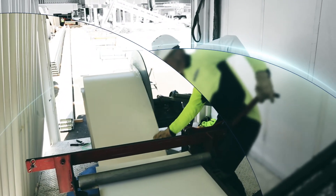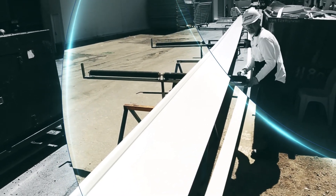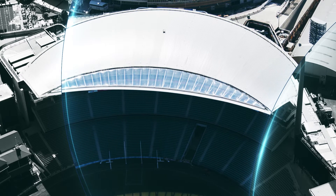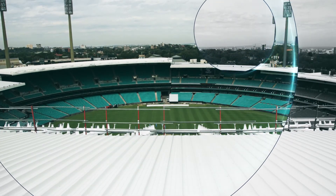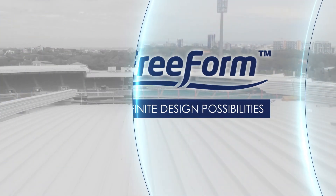By using Fielders freeform standing seam profile and its unique ability to create shapes and curves, the M.A. Noble and Bradman Stands were completed, providing an additional 13,360 seats. The result is that the Sydney Cricket Ground enhances its reputation as a world-class sports and recreation facility for the State of New South Wales.